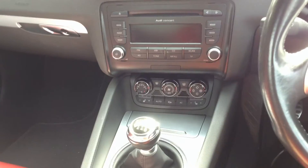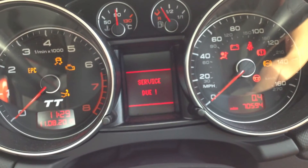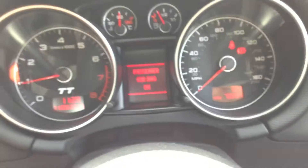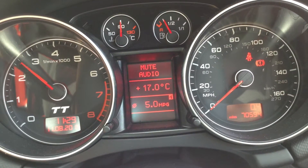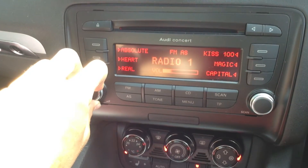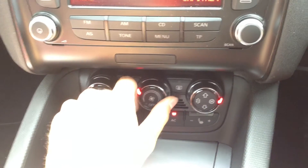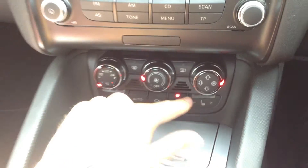Stepping inside the vehicle, we do have two sets of keys with the car. Starting the vehicle up: there is a service due light indicated. No issues at all starting the car, and we're looking at 70,594 on the clock. Car runs very nicely. You've got radio CD, and also Bluetooth and USB in the car as well. No issues with the blowers — the air conditioning comes out nice and cold. You've also got heated seats in the vehicle, which is a nice feature. It's a manual gearbox of course.